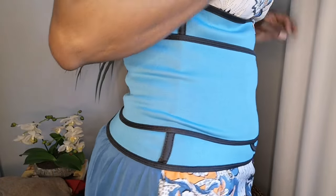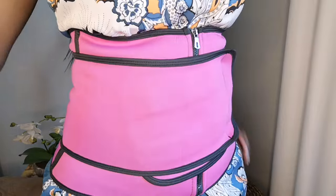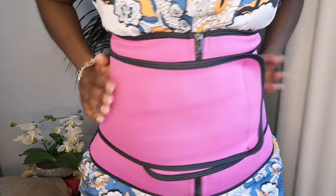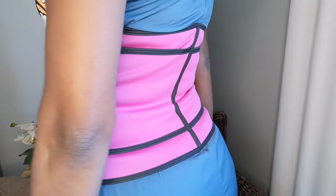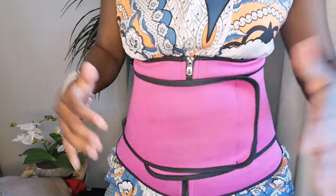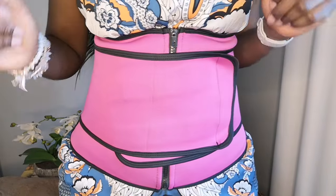I had forgotten that when ordering shapewear, you're supposed to order one or two sizes smaller. Let's try on the pink one. This one feels a little bit more supportive compared to the blue one. I'm really liking how it's hugging me. You can tell it's really supporting me, and especially if you're exercising you'll be able to sweat it out. The blue one is a little big — it's not as tight as this one.